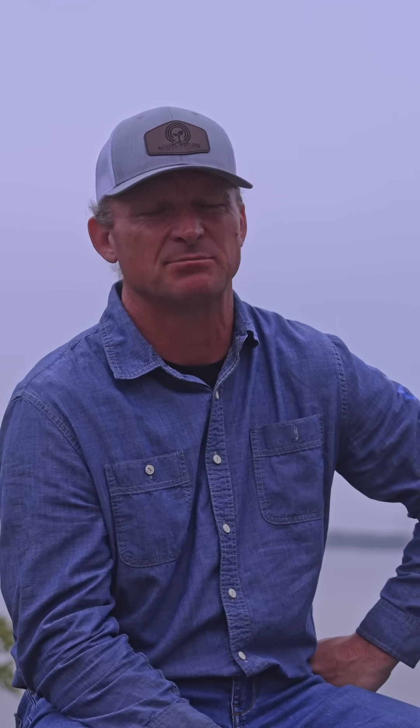That came from the Brazilian jungle, I believe — water hyacinths. Same thing, it was introduced because it had beautiful flowers.